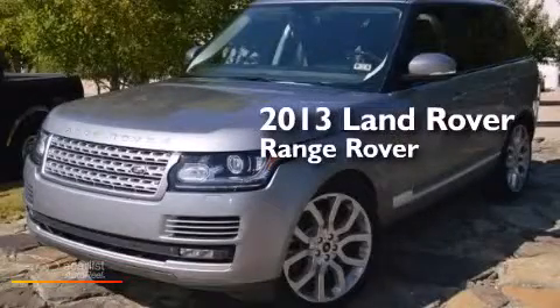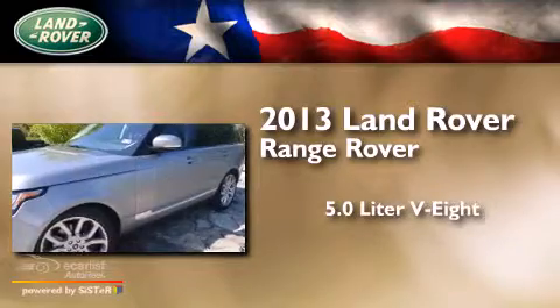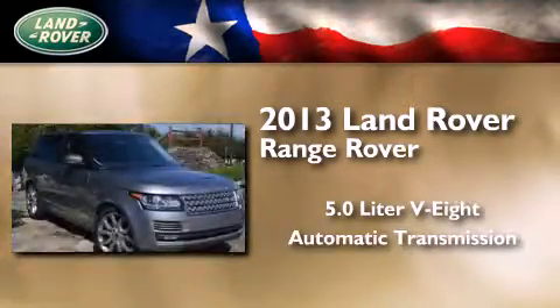This is a 2013 Land Rover Range Rover. It features a 5.0 liter, 8-cylinder engine, an automatic transmission, and 4-wheel drive.